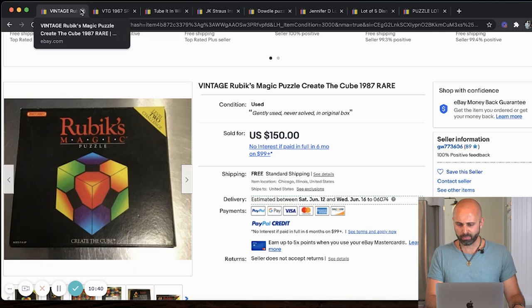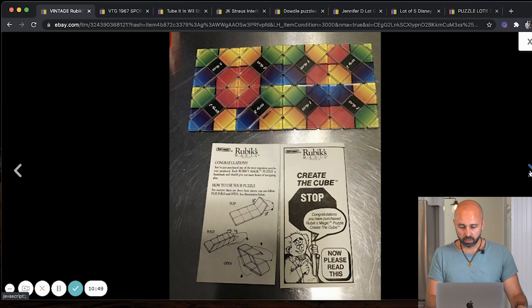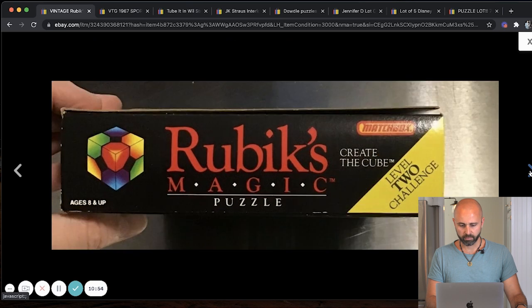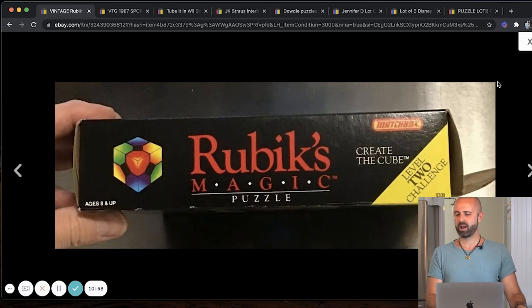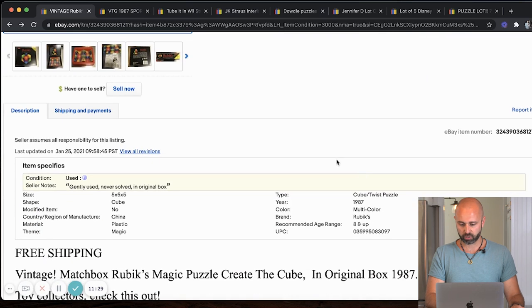Next up, we have a vintage Rubik's Magic puzzle from 1987 — the title says rare. It doesn't look like a traditional puzzle; it's more like a Rubik's cube and it's by Matchbox. Sold for $150. Now, to get more value: take more pictures, describe the item accurately, give all the details they'd need — are all the pieces there, is it complete? Fill out the item specifics on eBay as well, because that helps you rank in the eBay search. The algorithm will show your item to more people — that's the name of the game.